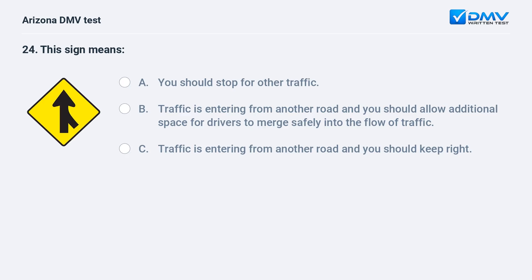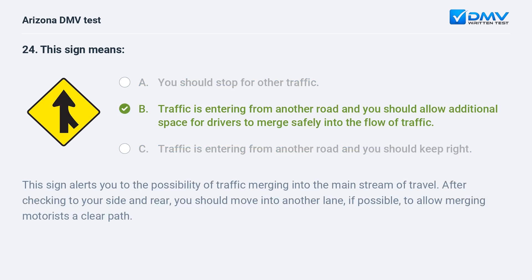This sign means: A. You should stop for other traffic. B. Traffic is entering from another road and you should allow additional space for drivers to merge safely into the flow of traffic. C. Traffic is entering from another road and you should keep right. B. Traffic is entering from another road and you should allow additional space for drivers to merge safely into the flow of traffic. This sign alerts you to the possibility of traffic merging into the main stream of travel. After checking to your side and rear, you should move into another lane, if possible, to allow merging motorists a clear path.